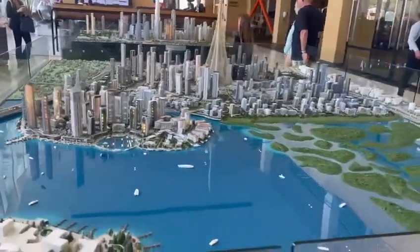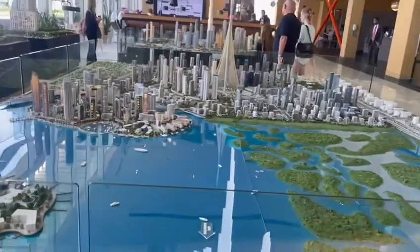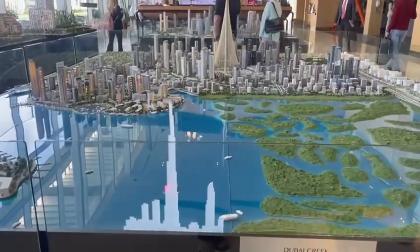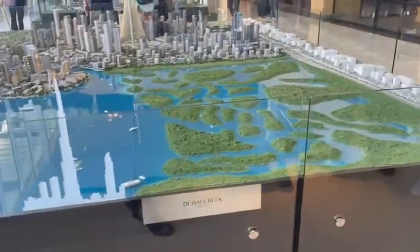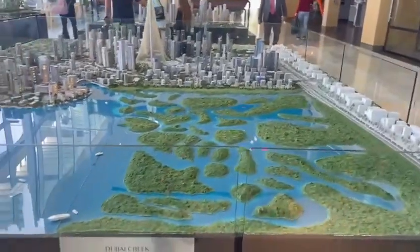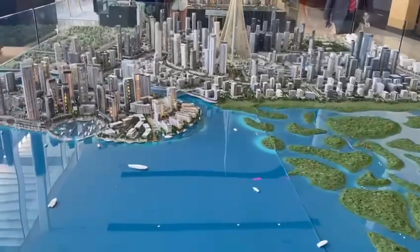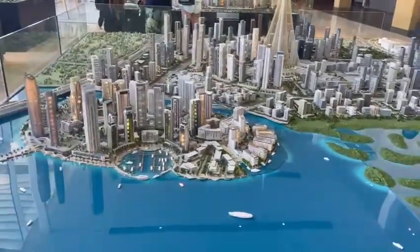This is the beautiful community of Dubai Creek Harbour, a master plan by Emaar. As you can see, it's a combination between Downtown and Marina. Here we have the Burj Khalifa and Dubai skyline, and over here we have the Ras Al Khor Wildlife Sanctuary, where we have the flamingos and the birds. We're only six months away from this.